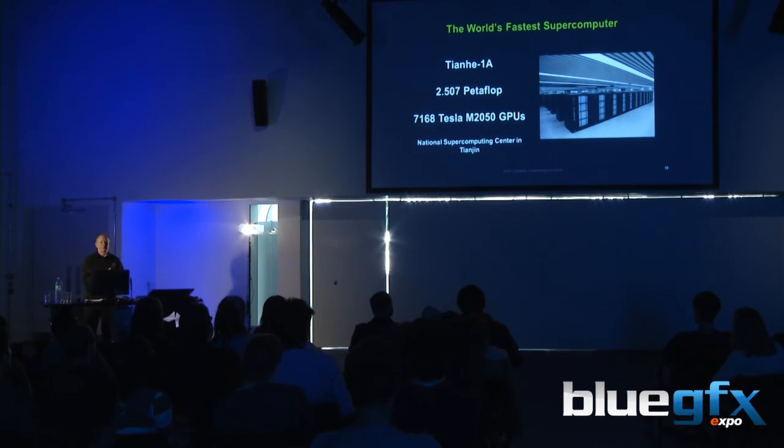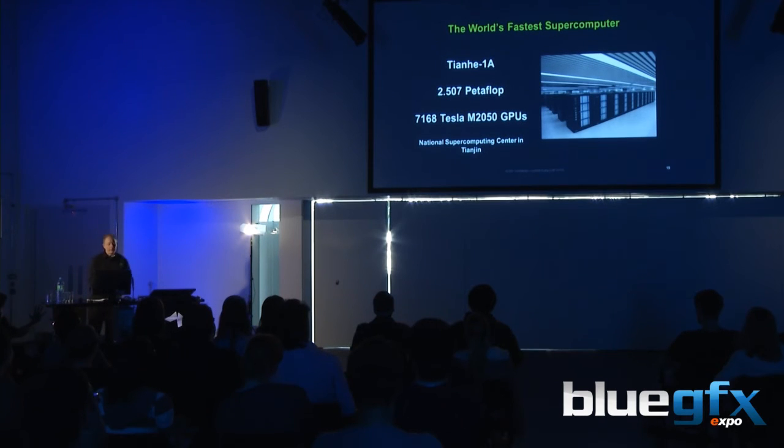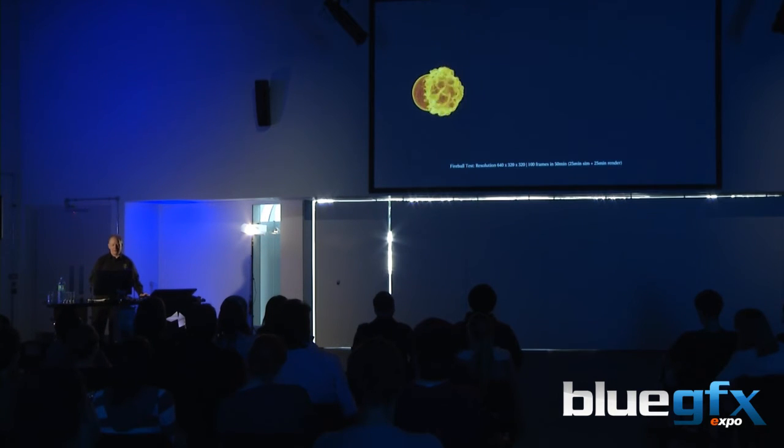GPU computing is now finding its way into the world's supercomputers. Three of the top five of the so-called top 500 supercomputers are using GPUs from NVIDIA. This is a 2.5 petaflop supercomputer in China. If you don't know what a petaflop is, come see me afterwards — I'll explain it. It's a lot of zeros.